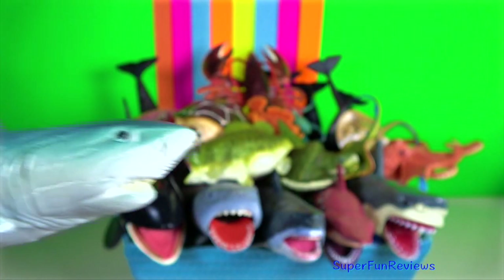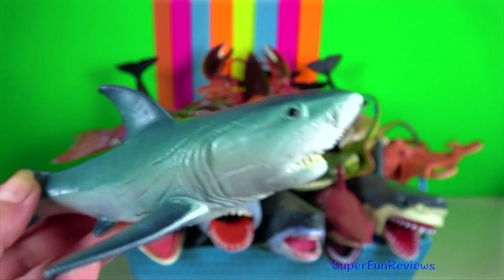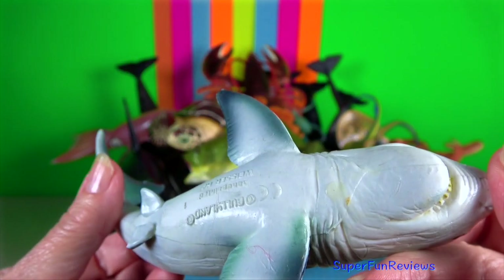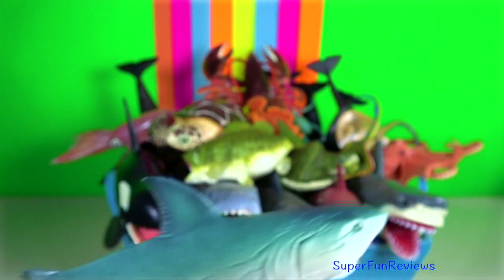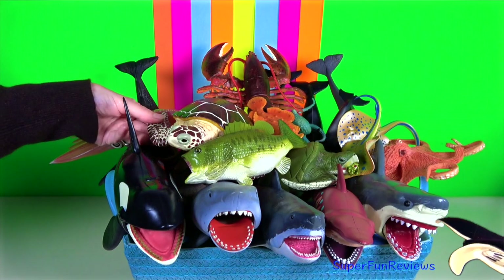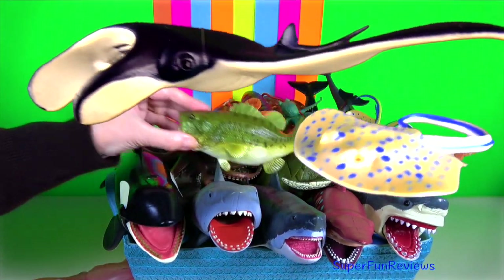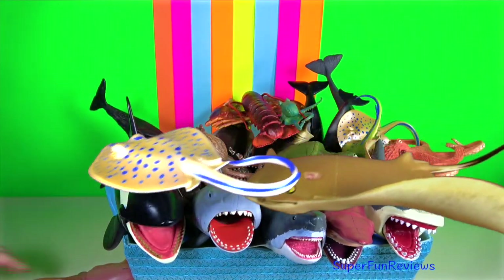They are found in coastal surface waters in every major ocean and can swim in water only 3 feet deep. To attract a mate, they sometimes do what is called a breach. They propel two thirds of their body out of the water and land flat against the surface causing a large splash.